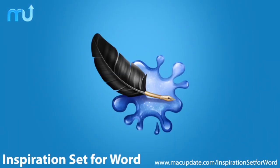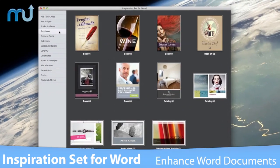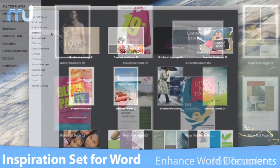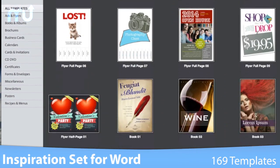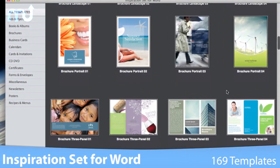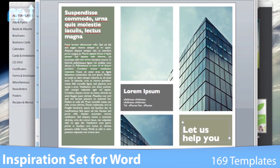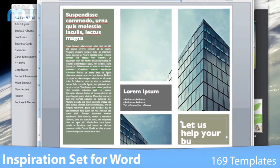Enhance your Microsoft Word experience by creating professional-looking documents quickly with Inspiration Set for Word. Inspiration Set for Word includes 169 elegantly designed templates, from business cards and posters to brochures and books, with countless options for immediate customization.